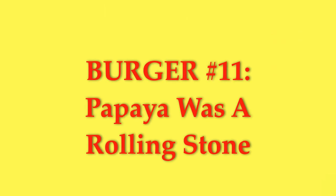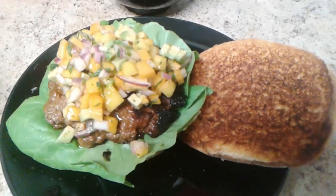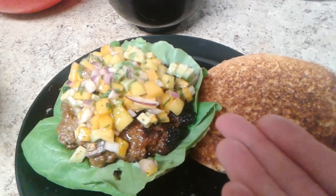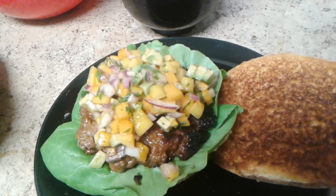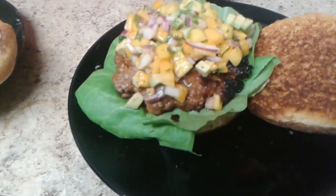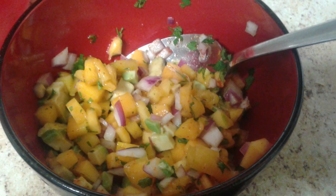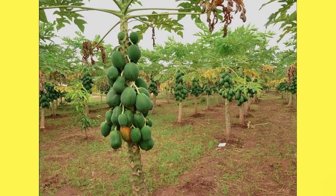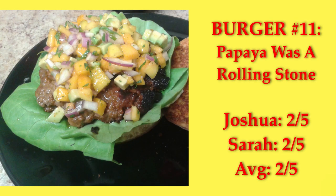It's everything — the entire world is contained within this burger. Next up is the Papaya Was a Rolling Stone burger. It's lettuce, a patty that has sriracha folded into it, and then a papaya, mango, avocado, red onion, mint, cilantro, and orange juice salsa with a little cayenne pepper. I also made a sriracha mayo since it seemed too dry without it. We found that in spite of all the ingredients, the salsa lacked flavor — it would probably be better where you can get good papayas, unlike the Pacific Northwest. We did find out that sriracha is really good grilled onto hamburger patties, and we both gave it a 2.